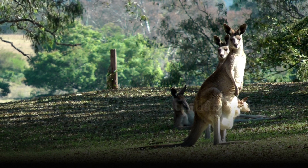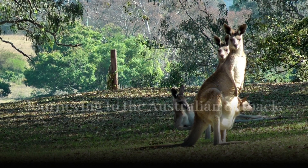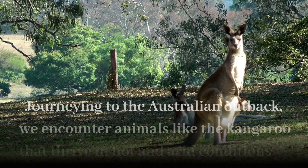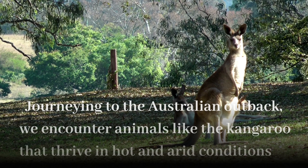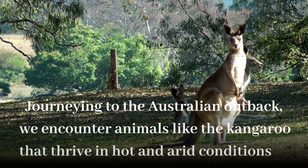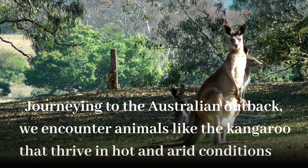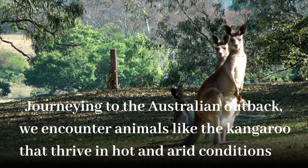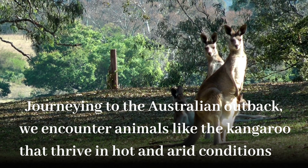Journeying to the Australian outback, we encounter animals like the kangaroo that thrive in hot and arid conditions. Kangaroos have developed a unique way to beat the heat — they lick their forearms, which have specialized sweat glands, to cool themselves through evaporative cooling. This behavior helps regulate their body temperature even under scorching sun.